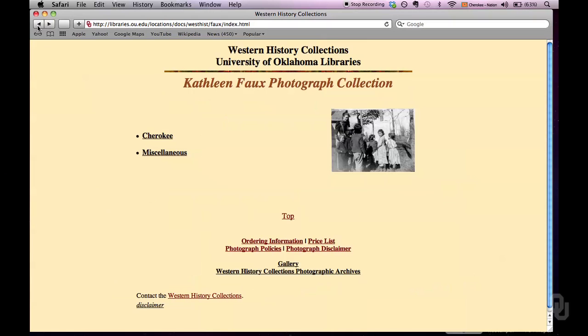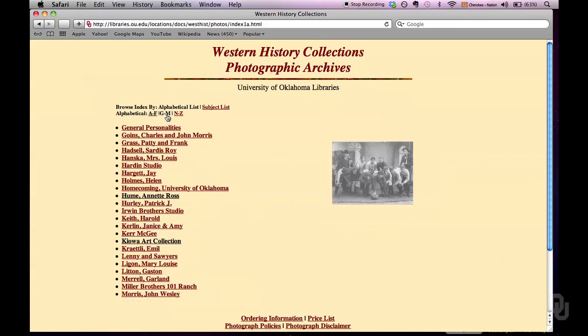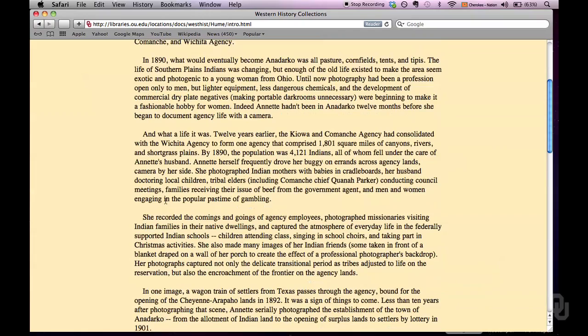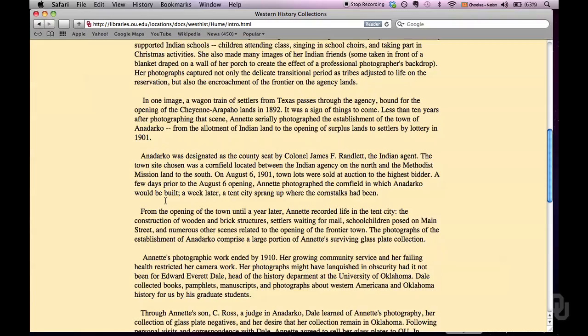Let's look at another collection. Let's go back to that alphabetical listing and go to the Annette Ross Hume collection. That's one of our cornerstone collections here at the Western History Collections. She was an amateur photographer in the Anadarko area right around the allotment time period. Her husband was the physician there, so she got to see daily life rather than the studio post photography that traveling photographers took as they went through the area. She got to know the people and let her photograph them in very natural settings.